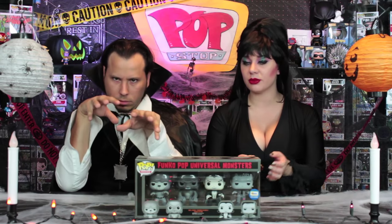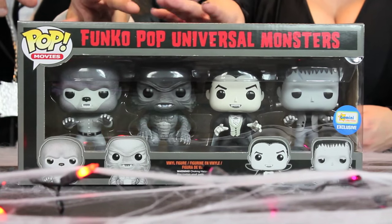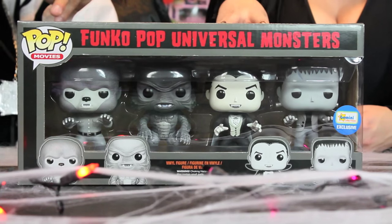The Universal Monsters was a series of horror, suspense, and sci-fi films created by Universal Studios, ranging from 1923 to 1960. This particular set is a Gemini exclusive. It includes four black and white variants of the original Monsters, and it is available on the Gemini website — or at least the last time we checked it was.